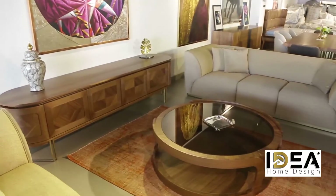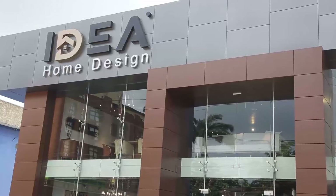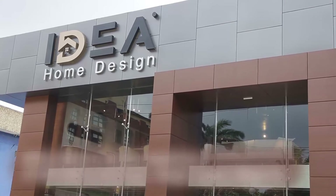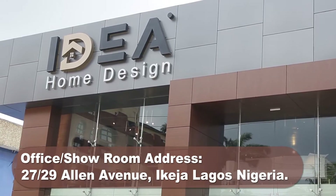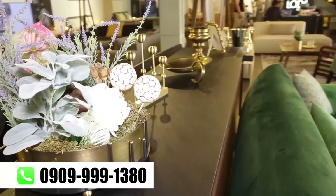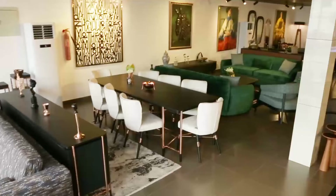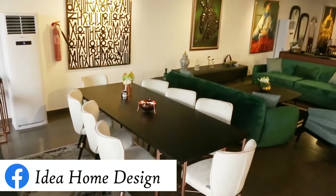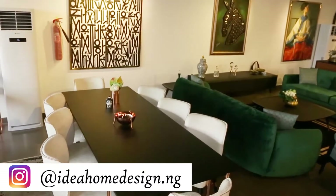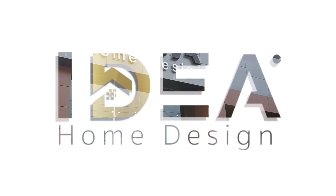For your most astonishing desire for quality furniture, visit Idea Home Design today at 2729 Allen Avenue, Ikeja, Lagos, Nigeria. Or call 0909-999-1380. Hook up with them on social media — Facebook: Idea Home Design, and on Instagram: IdeaHomeDesign.ng. Idea Home Design — Live and Feel.